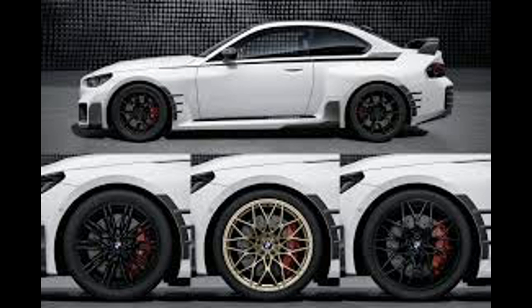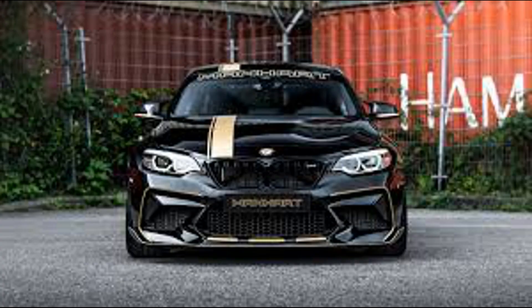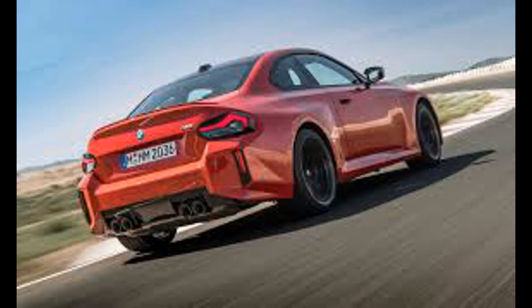At the start of sales, the new BMW M2 will be offered in five body colors. The cabin has been designed from scratch. The M2 now has two screens on the front panel: a 12.3-inch instrument cluster and a 14.9-inch multimedia display. There are M1 and M2 keys on the steering wheel, which are responsible for user-preset driving settings.